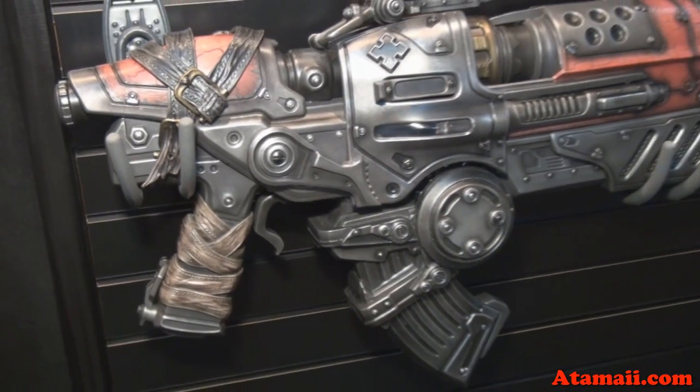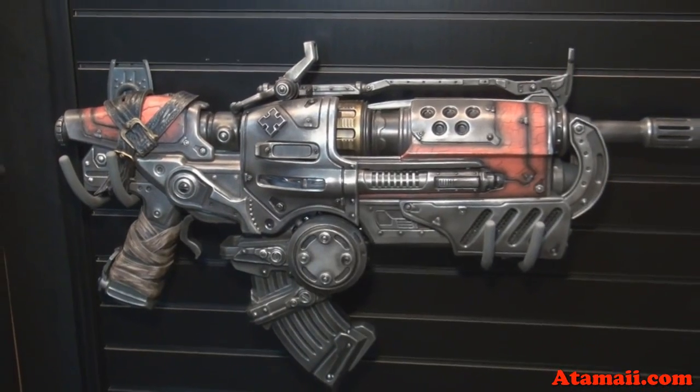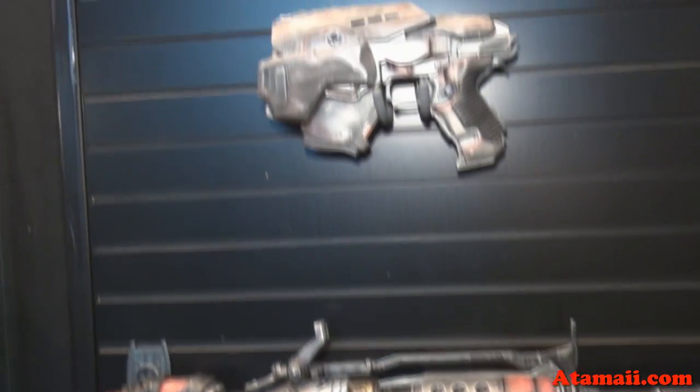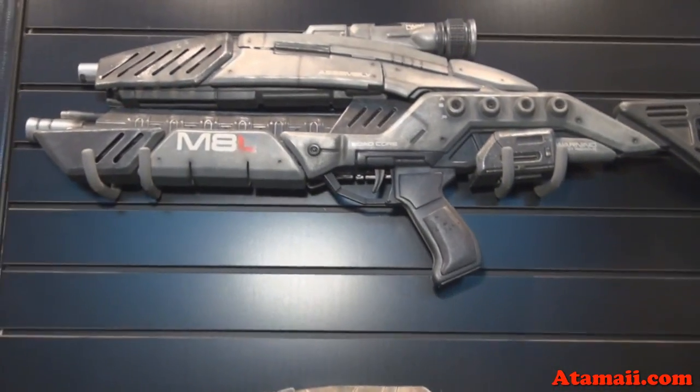You guys tell me which games these are from. We're at the New York Toy Fair looking at these weapons from Gears of War and Mass Effect.